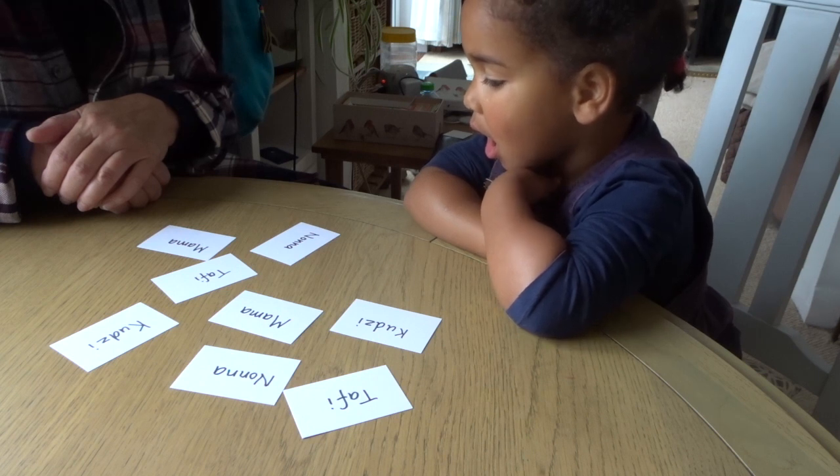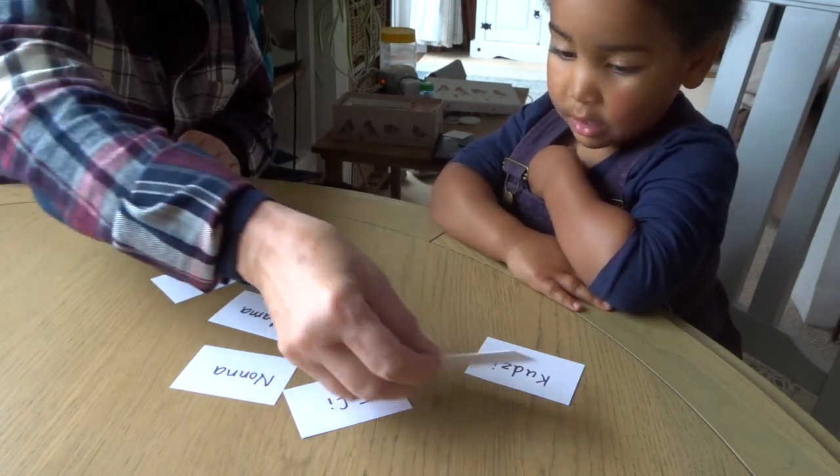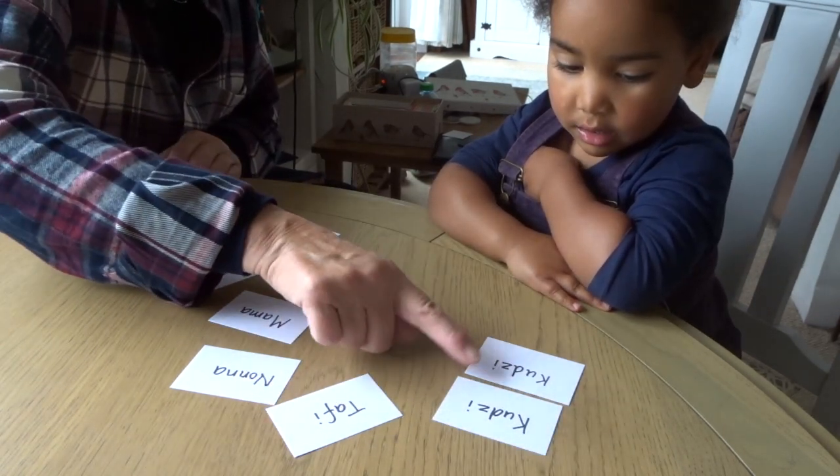Shall I go first? That's Cootsie, and that is Cootsie, and they are the same.